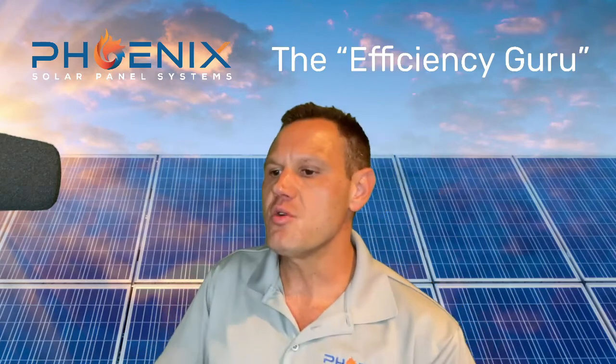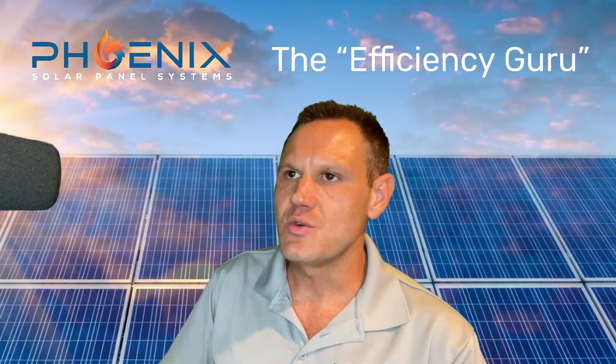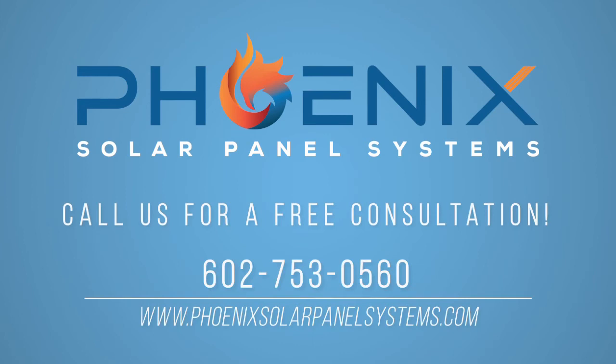If you want to book with me, give me a referral, or check out my business card, check out the description. Call us at 602-753-0560 for a free consultation today.